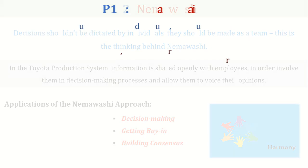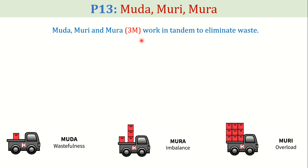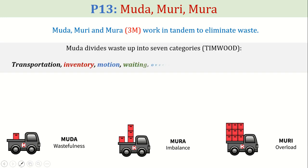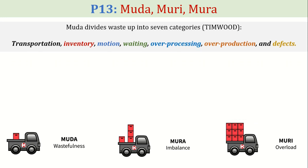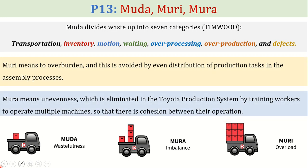Finally, we have Muda, Muri, and Mura as the 13th pillar of TPS. These 3M strategies work in tandem to eliminate waste. Muda divides waste into seven categories, also known as TIMWOOD: Transportation, Inventory, Motion, Waiting, Over-processing, Over-production, and Defects. Muri means overburden, and this is avoided by even distribution of production tasks in the assembly processes. Mura means unevenness, which is eliminated in the Toyota production system by training workers to operate multiple machines so that there is cohesion between their operations. The diagram clearly shows how resources can be wasted.